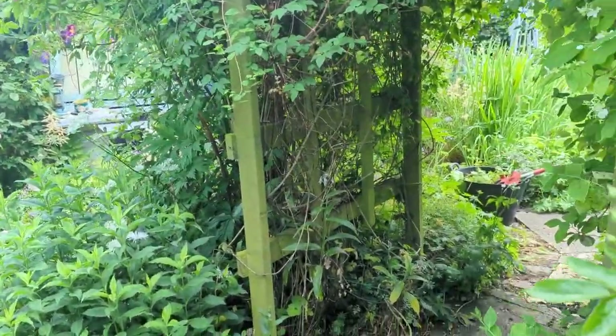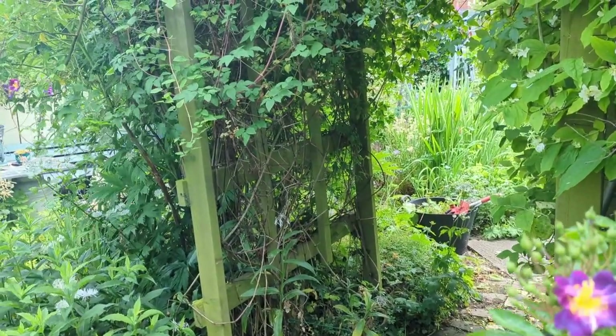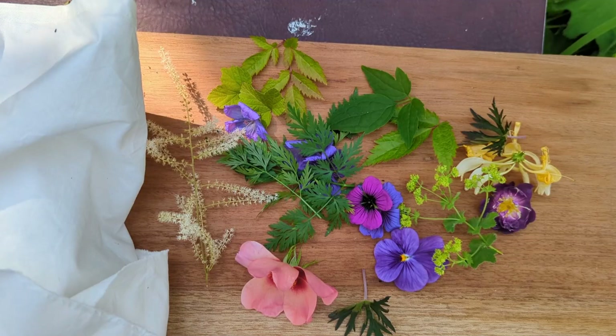I'm off to do something else — I'm going to get changed. I'm going to do some flower pounding now, or maybe some scone making. Who knows? I thought I'd do some flower pounding this afternoon.